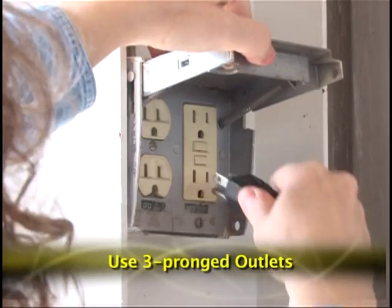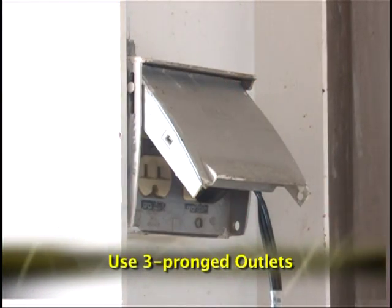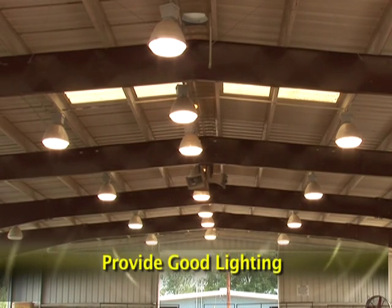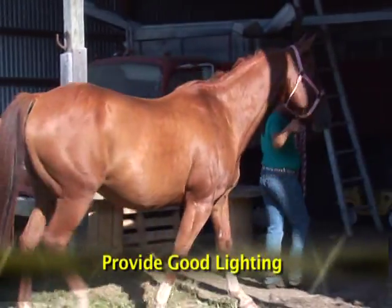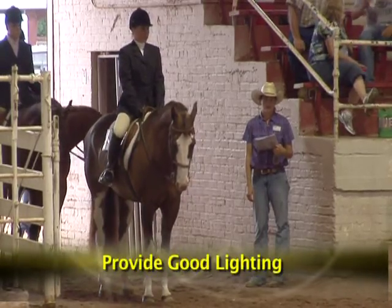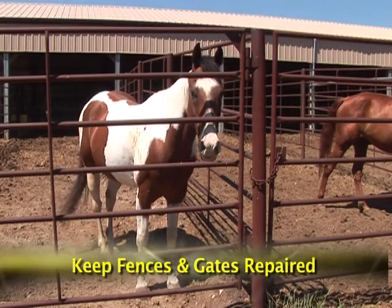Use only electrical outlets with three-pronged receptacles. When outlets are located outdoors, make sure they are waterproof and have ground fault circuit interrupters to keep you and your horse from getting an electric shock. Lighting should be bright and not create shadowy areas in areas where you work with your horse. A horse can get scared when it goes from a brightly lit area to a dark, shadowy area. Be patient and allow the horse time to adjust to a change in brightness.